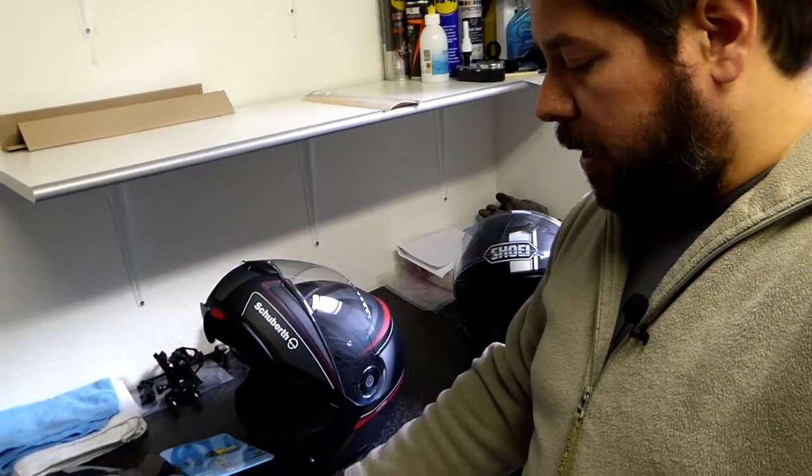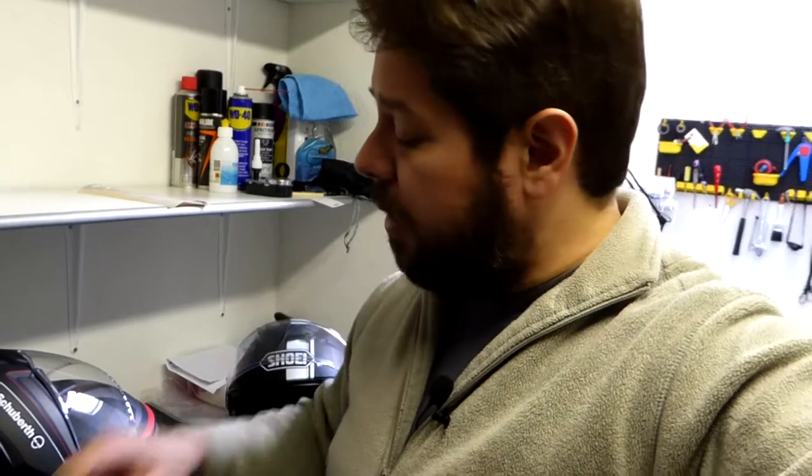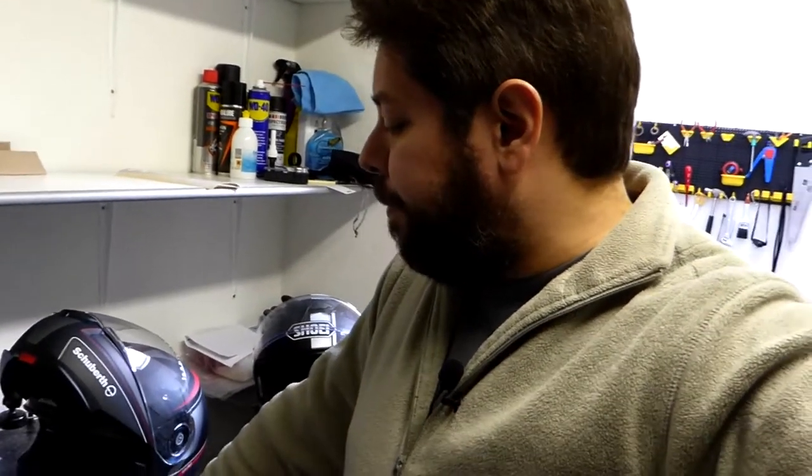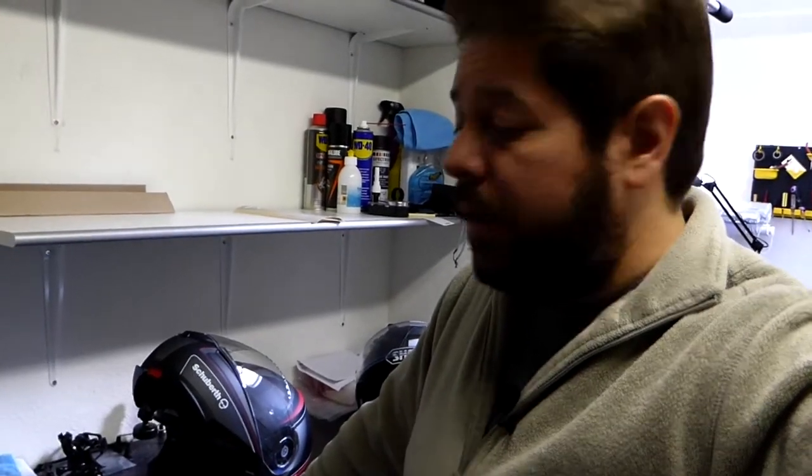The free bag wasn't the reason I chose this shop — it just showed up when I was about to check out with the helmet. It's a big bag, meant to go across the rear seat attaching to the seat and handlebars. I don't think I'll take it on this trip because I don't need that much space, but it's definitely a good option for when I need extra capacity and don't want to use a top case — I really don't like top cases.